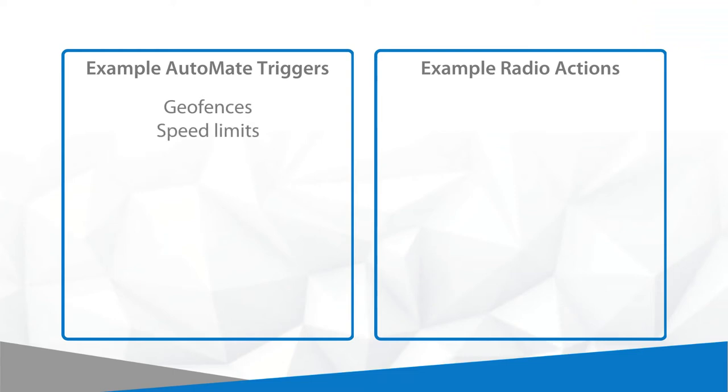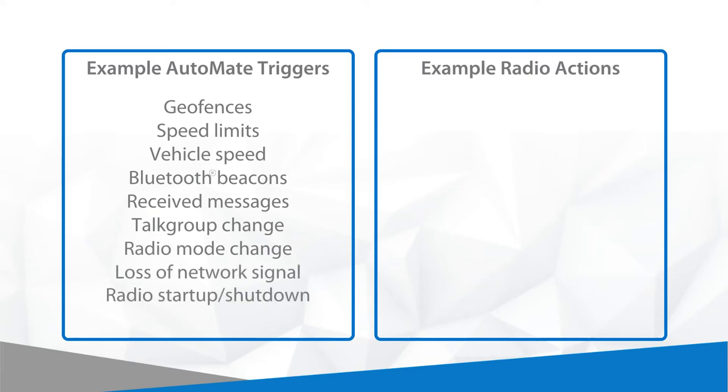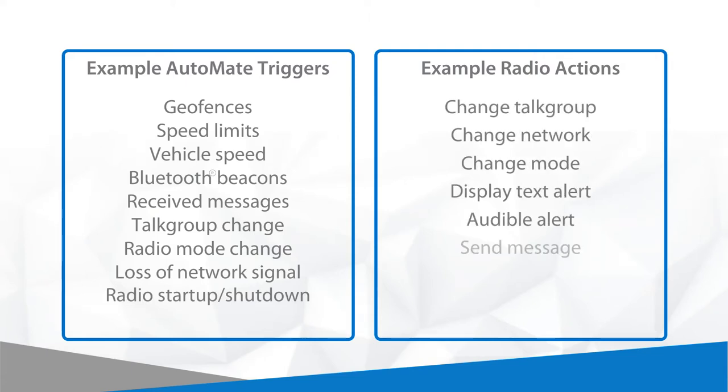A wide range of triggers can be used. These can include geofences, Bluetooth beacons or external sensors, exceeding a speed limit, or the loss of a network signal. Associated radio actions can include notifications sent to the radio user, change of talk group, or switching between TMO and DMO or other similar actions.